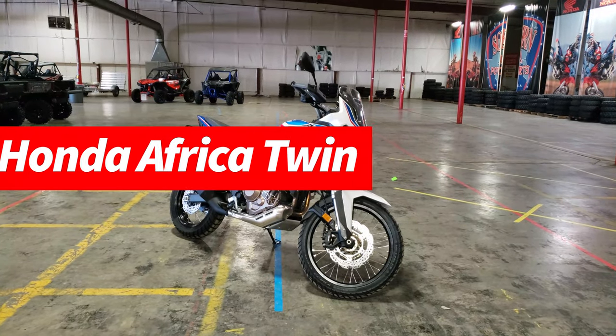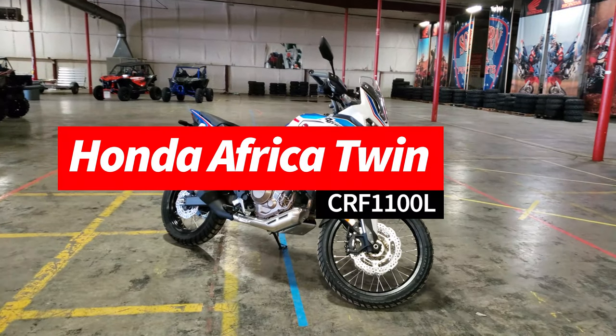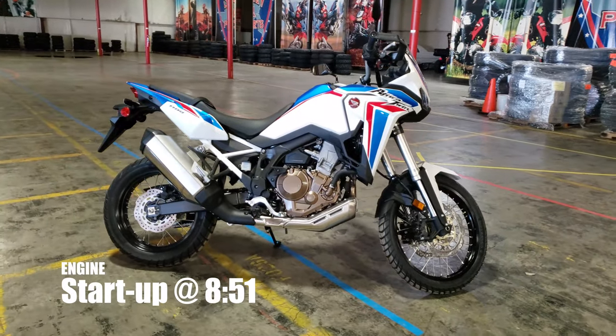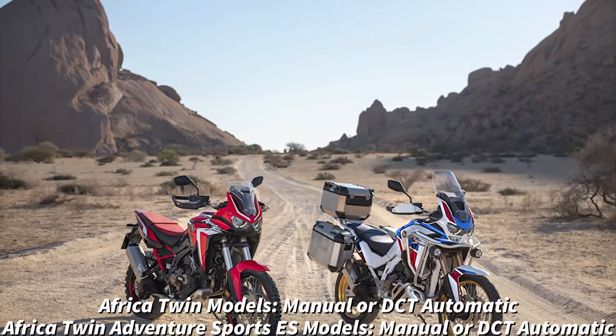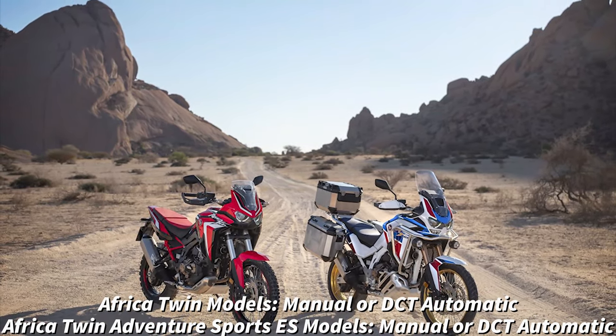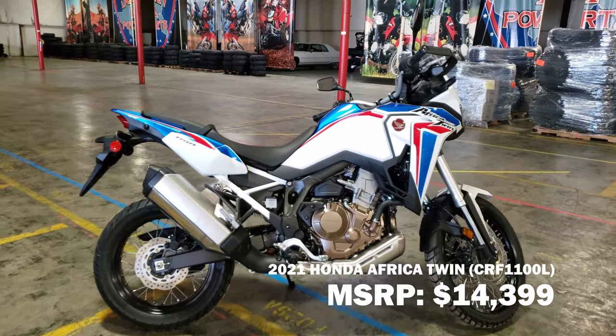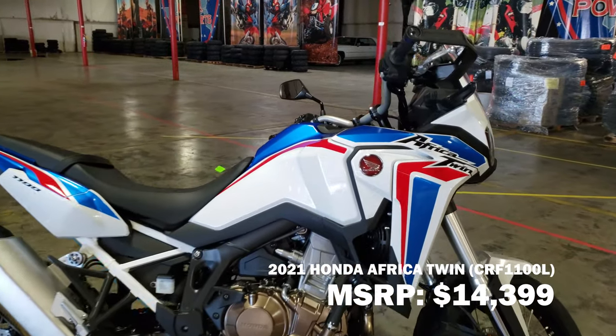Today we're going to be taking a look at the 2021 Honda Africa Twin CRF 1100L. First up, this is one of four different Africa Twin models for 2021. This is the cheapest of the four — it's the manual transmission base model, and its retail price comes in at $14,399.